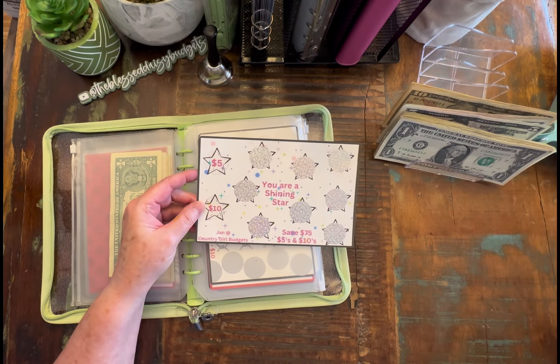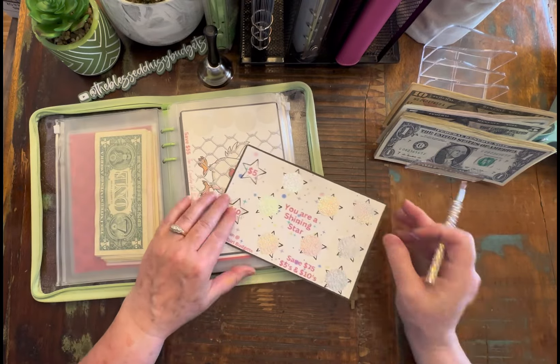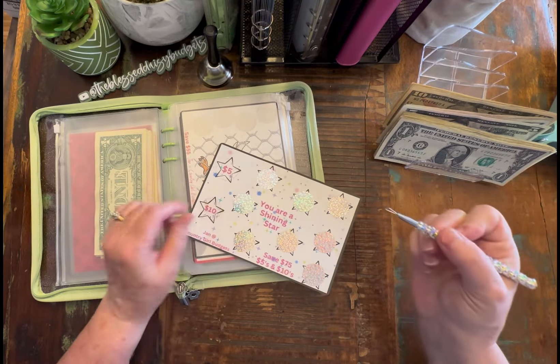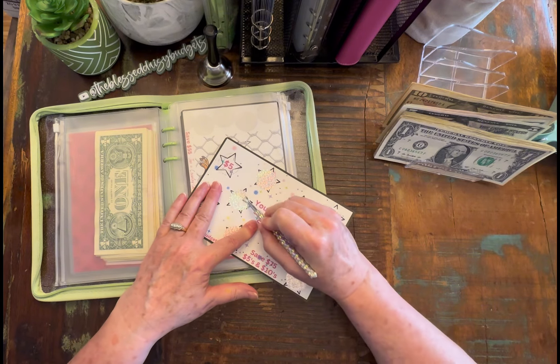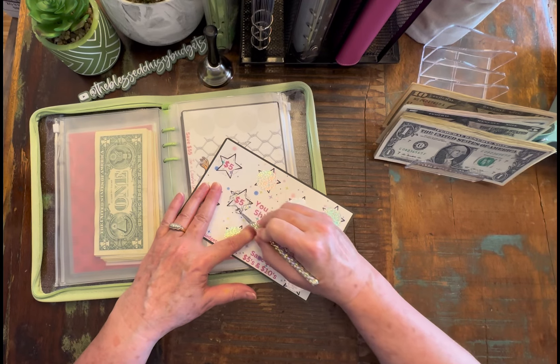So let's start here with our very first one, and this is from my friend Jan over at Country Girl Budgets. It's her 'You Are a Shining Star.' She sent this to me in Happy Mail, and she actually sent me a bunch of them — they're just so cute. Let's just go with the next one. Okay, and it is $5.